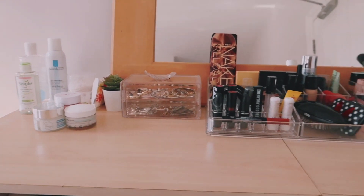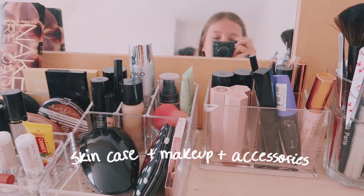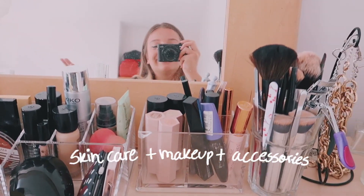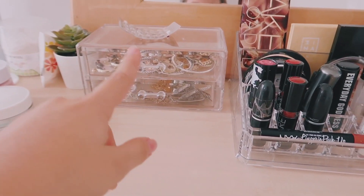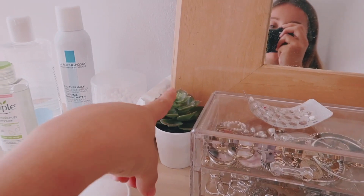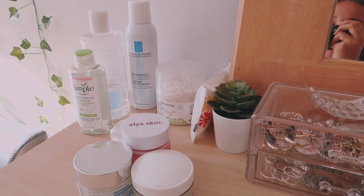So in this part of the room I have all my makeup, right here — everything that I use, well I don't use most of it, but it's all here. I've got some necklaces over there, some perfumes, deodorant, earrings, necklaces and rings, a cute plant which is from Ikea, and all my skincare routine is right here.